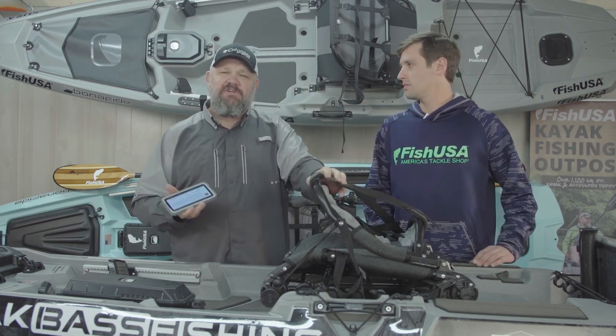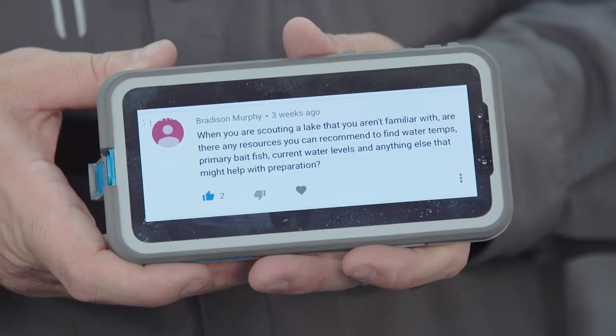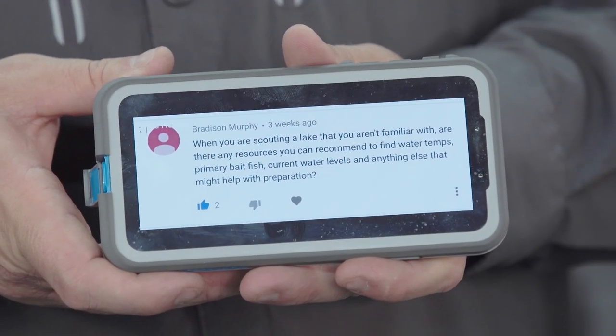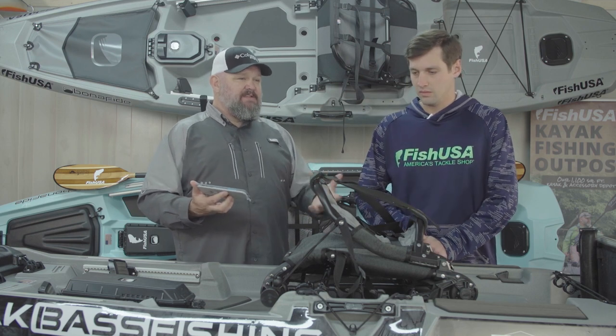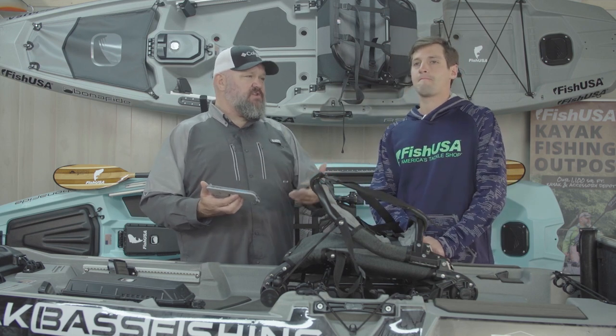Cody is the 2018 Kayak Bass Fishing Angler of the Year. I have my phone in my hand because I'm going to get Cody to help me answer some subscriber questions. Bradison Murphy asked: when you are scouting a lake that you aren't familiar with, are there any resources you can recommend to find water temps, primary bait fish, current water levels, and anything else that might help with preparation?